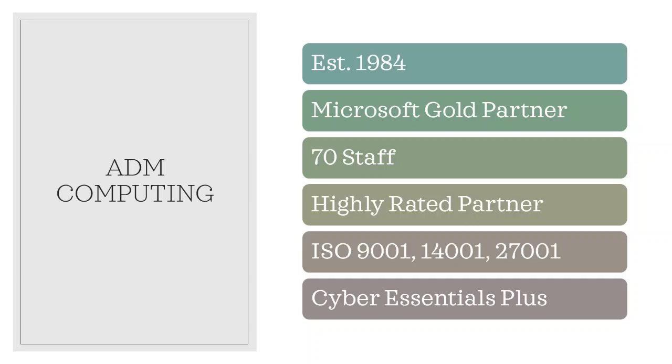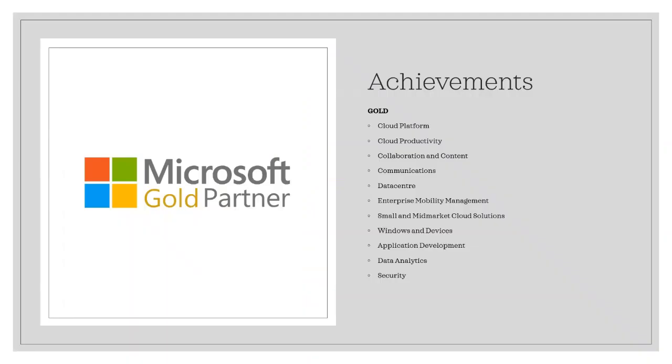I also want to show you why we're qualified to talk about and support organisations with Microsoft products. As I said, we're a Microsoft Gold partner and have achieved all of the competencies on the left to the highest standard, certified by Microsoft.